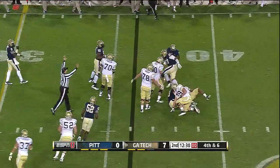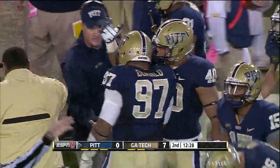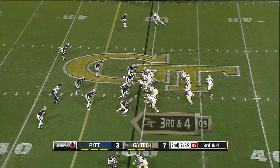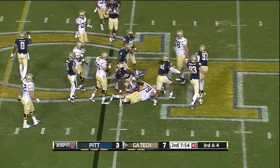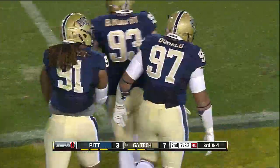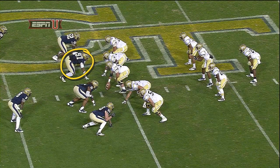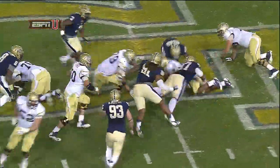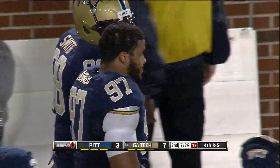Donald got it again — another tackle behind the line of scrimmage. Aaron Donald adds to his sack totals. Third and four, Georgia Tech two of three on third down tonight. Lee started going backwards. Aaron Donald with another impact play in the first half. Watch him fight the double teams and skate along the line of scrimmage and stay on his feet — that's the key for the Panthers up front.